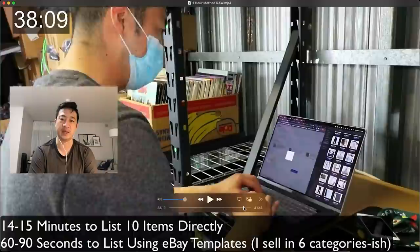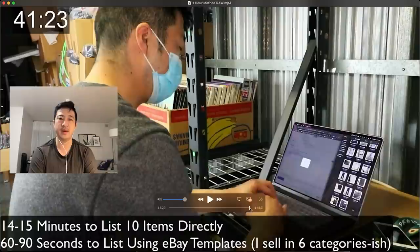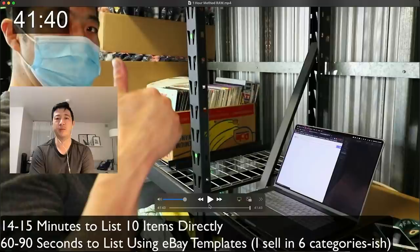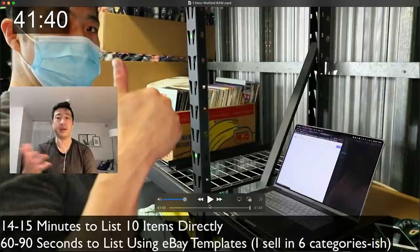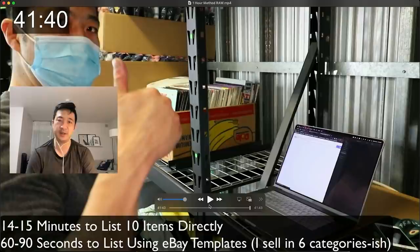Once I finish, I call it done — that's my eBay one-hour method. I'll re-upload this video in its full form with lo-fi beats. The Daily Refinement way is under one hour for 10 items all the way through — about six minutes per item at the high end. I could even drive to the post office, have lunch and breakfast, and still be done in under an hour if I really hustled.